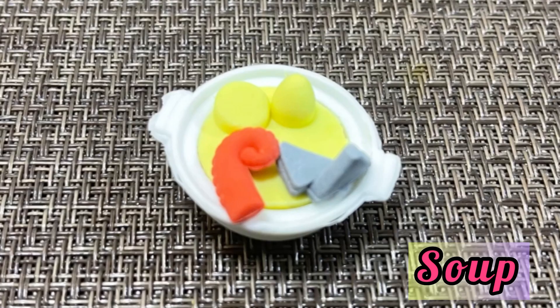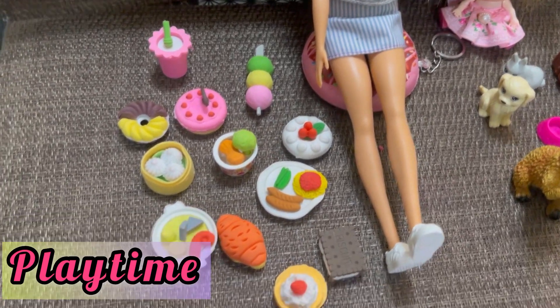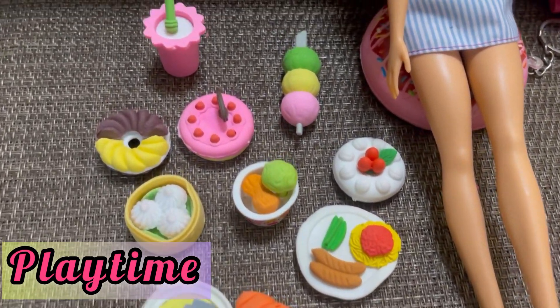And then there is the soup with octopus on it and potatoes, I think.